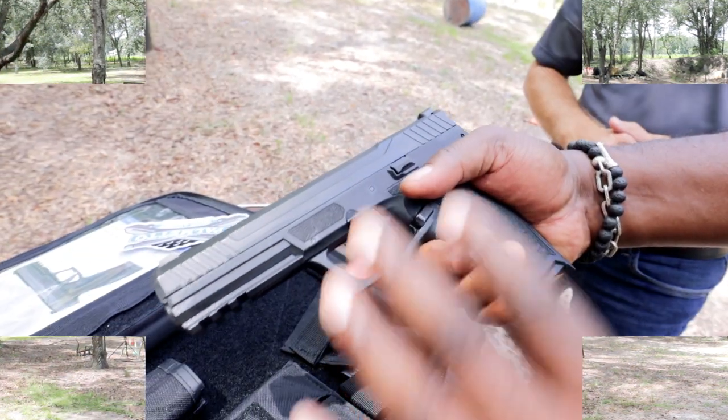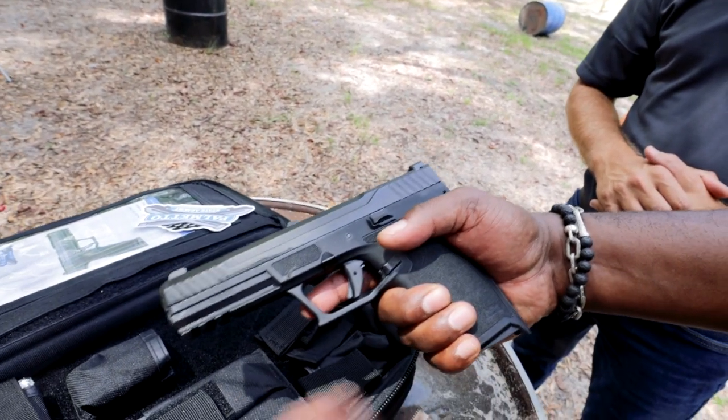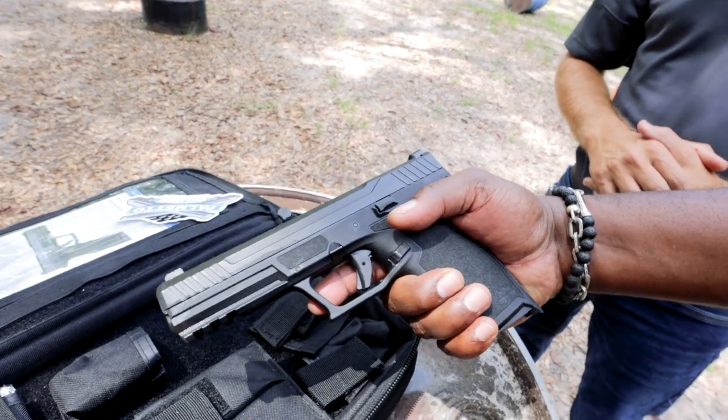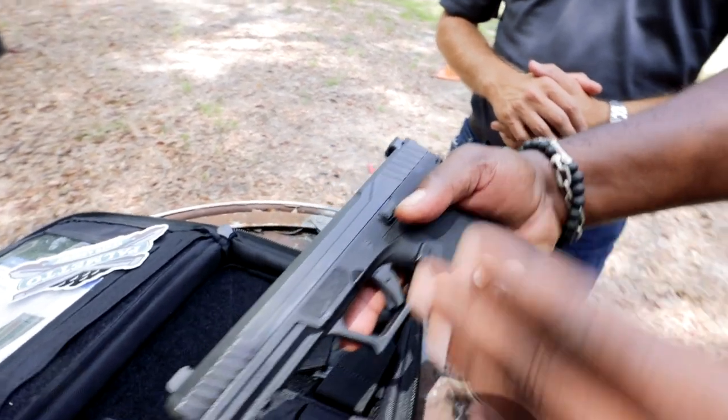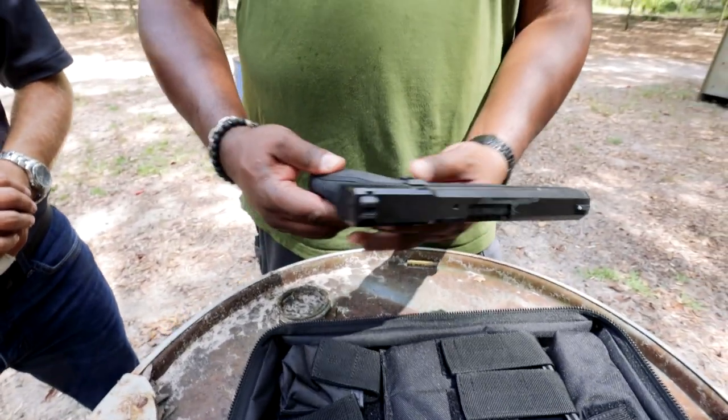I'm excited to see more guns in the 5.7 space. I think this is a cool round — obviously there are a lot of different rounds out there, but it's cool to see that more people are doing things with 5.7. I'm excited to see that you guys are doing something with it.